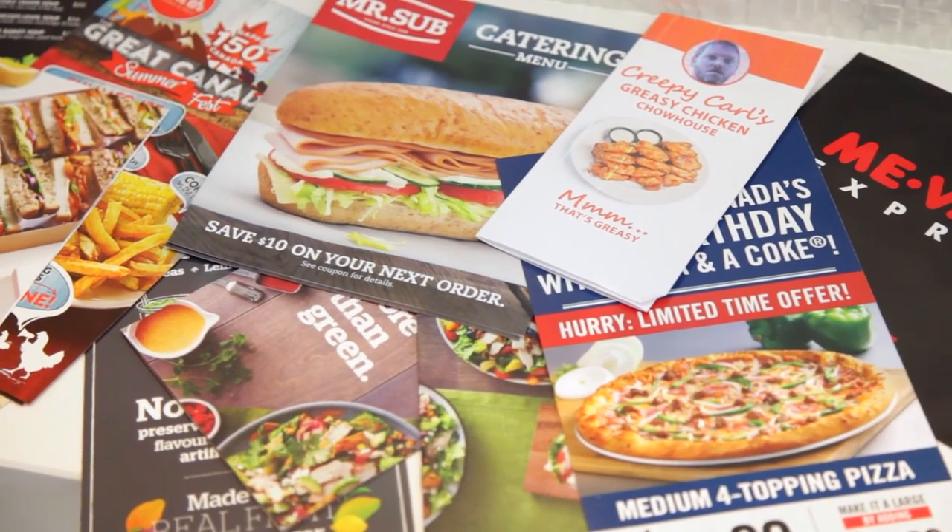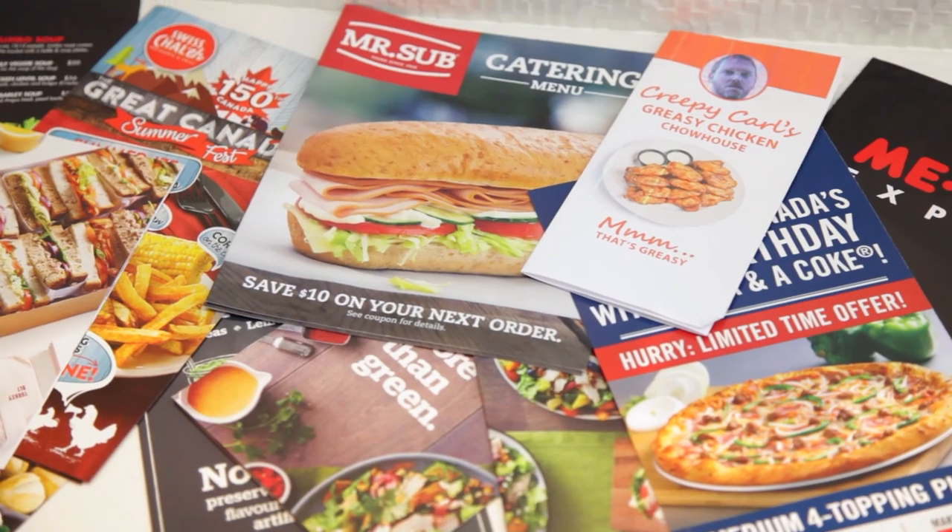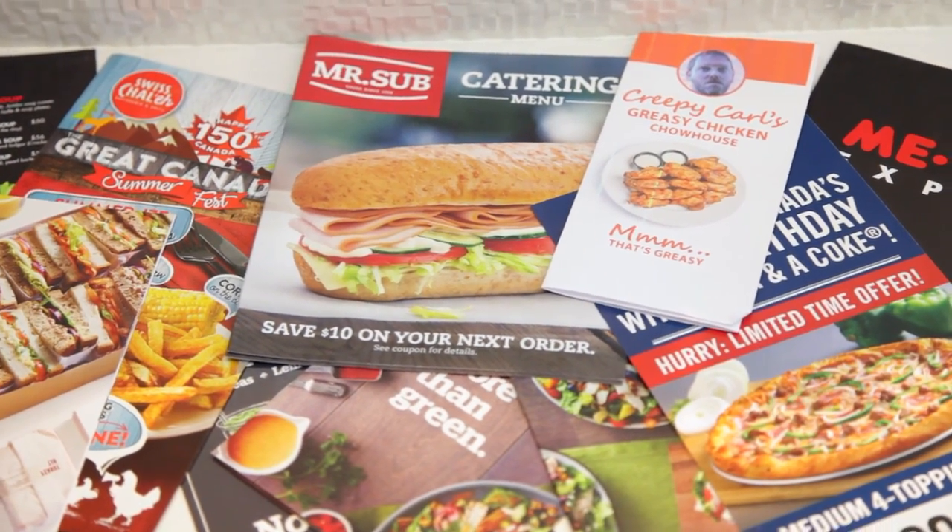Do you notice that whenever you order takeout, they give you a takeout menu? You don't need it, but you stick it in a drawer thinking you might need it later, and then you get a coupon in the mail for a dollar off a hamburger. What ends up happening is you get a big pile of flyers and takeout menus. Again, internet — you can find all of that stuff online, and there are lots of apps with the latest coupons. If you get one you really want to use, clip it out and stick it in your wallet and get rid of all the rest of the paper. You can also request that your mail carrier not put junk mail in your box anymore.